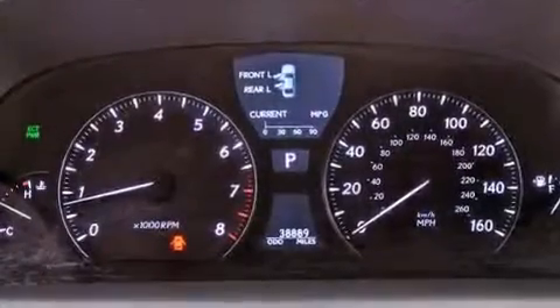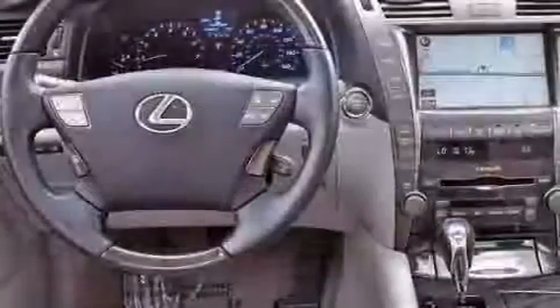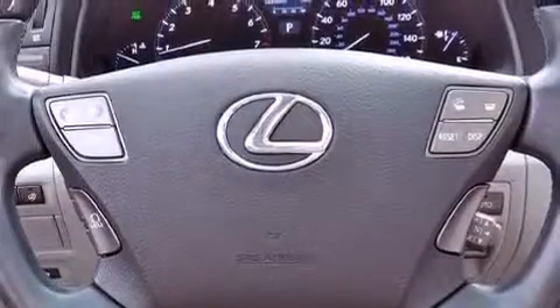The following features are also included: aluminum wheels, memory settings for the driver's seat positions so you can recall your favorite position with the push of one button, cruise control, leather seats, performance tires, and variable valve timing.